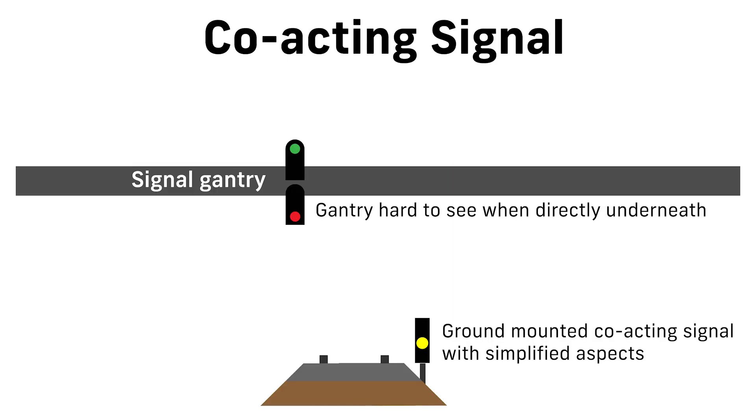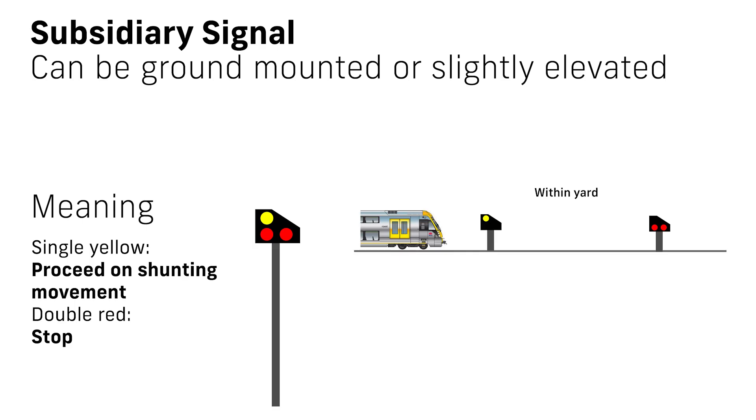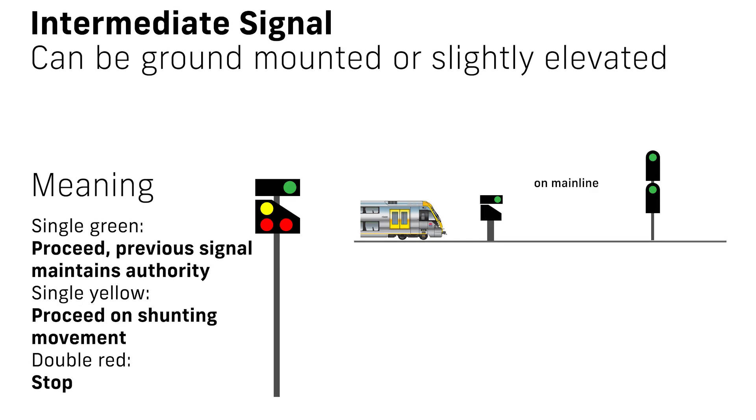Coacting signals are placed directly adjacent to the signal they repeat and mimic its indication. Occasionally, coacting signals display simplified aspects like double red, yellow, and green, and are ground mounted. Sometimes it is necessary to provide separate ground-mounted shunt signals for shunting applications — these are known as subsidiary signals. They display two red lights when at stop and a single yellow when at caution. These signals may also be mounted on running lines between two main signals; when this is the case, they are called intermediate signals and have an additional green aspect to indicate the previous signal's authority extending past the intermediate signal.